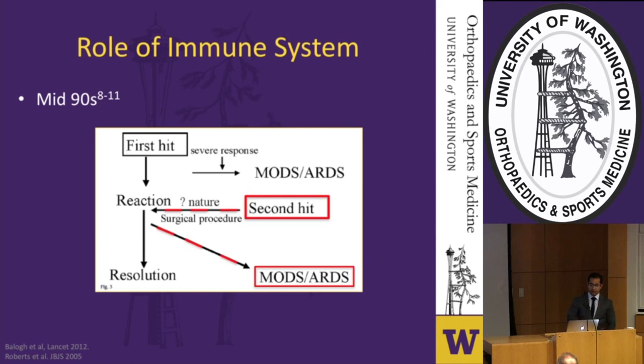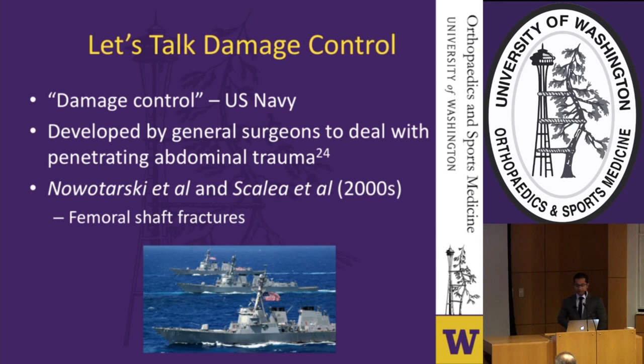Damage control was seen as a way to mitigate the effects of this second hit, pushing the host's immune system away from end organ damage and ARDS toward resolution, allowing definitive care when risks are lower. The term 'damage control' was first coined by the US Navy to refer to measures controlling fires, explosions, and floods aboard vessels. In medicine, general surgeons first used it for penetrating abdominal trauma, and in orthopedics it was popularized in the early 2000s by Nowotarski et al. and Scalea et al. for treatment of femoral shaft fractures.